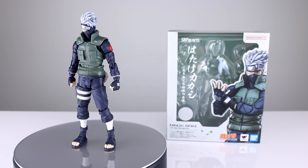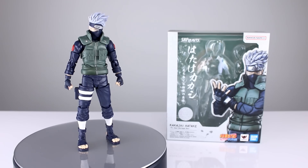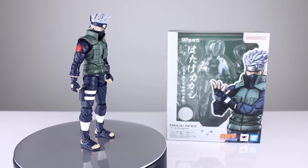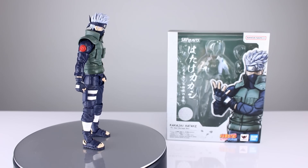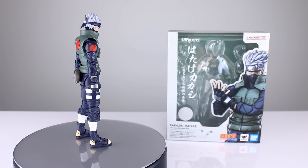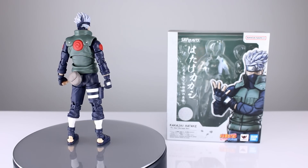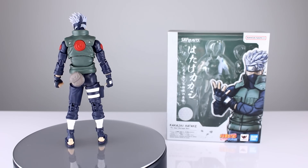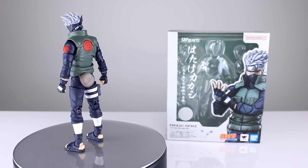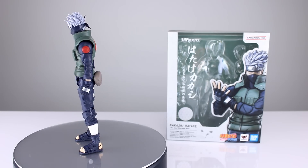Coming in at number six, we have a figure I never thought I'd put on any top 10 list — at least in a positive light — it's the SH Figuarts Kakashi. This figure is surprisingly very fun to pose; they did a pretty good job making it at a relatively low price point. It's just one of those figures where I was really enjoying posing it and playing with it. Since they executed well and it has decent enough accessories, I had to put it on the list even though it's a Naruto character.